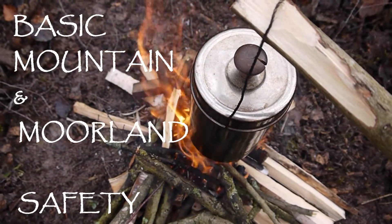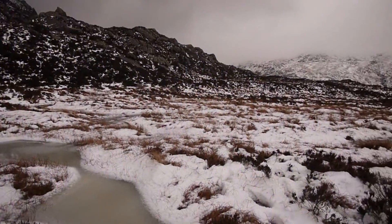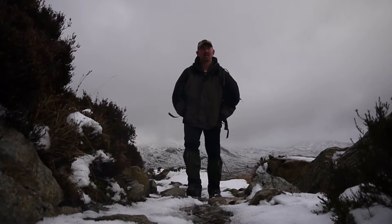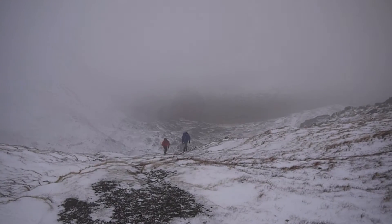Hi, I'm Neil and in this video we're preparing to head to the hills. The hills and mountains of the UK are beautiful places to be. This time of year they can also be dangerous.